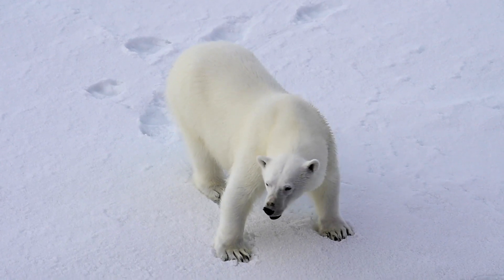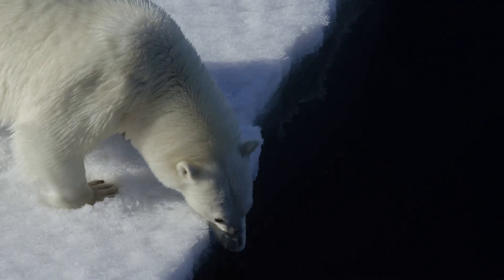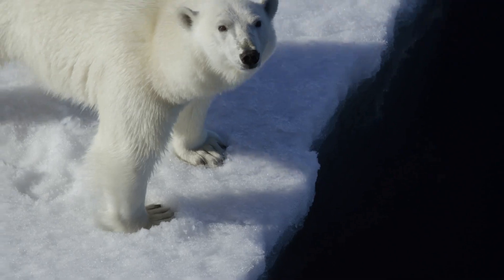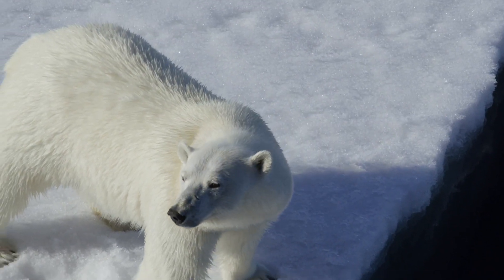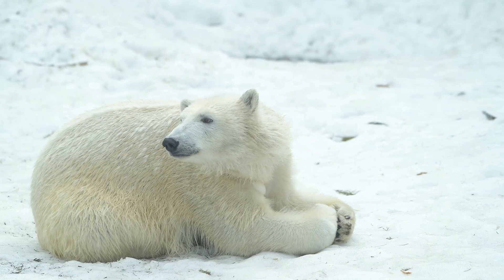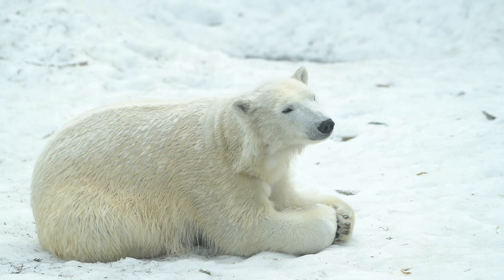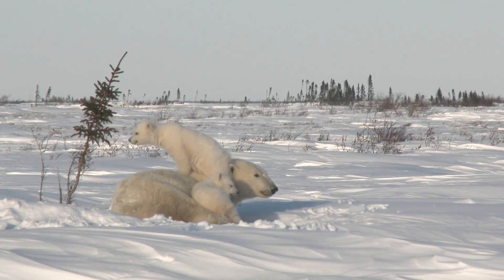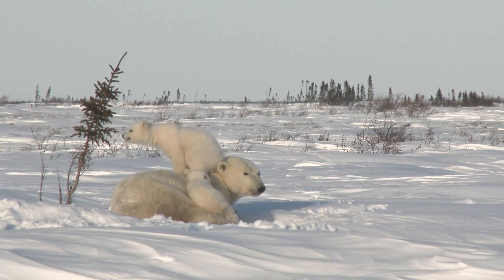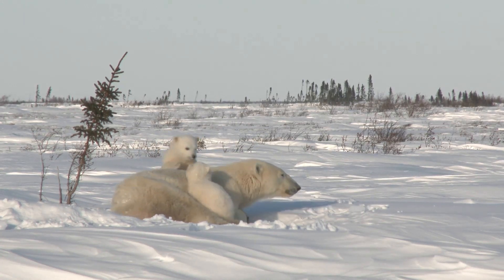Interestingly, while the polar bear's fur appears white, each hair shaft is actually transparent, scattering light in a way that makes the bear look snow-colored. Beneath it all, the bear's skin is black, absorbing heat from the sun. It's a perfect example of how camouflage can serve multiple purposes — blending in for hunting while also retaining warmth in one of the coldest environments on earth.